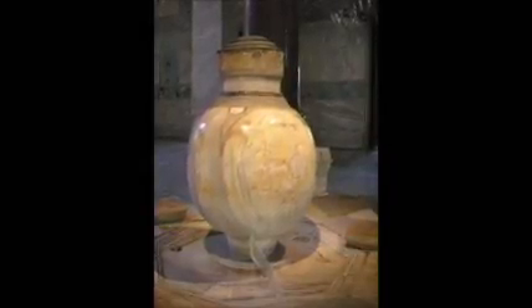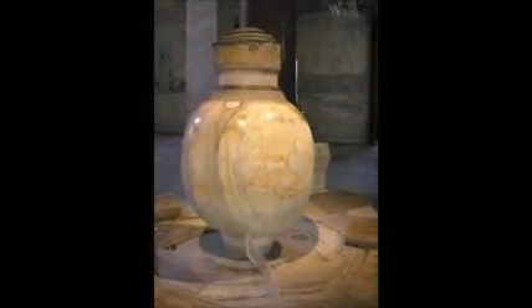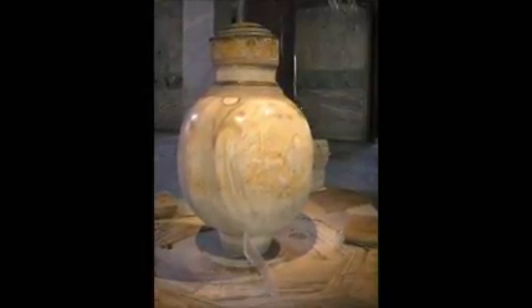Here's an urn in the entries on the east and west side, and it was thought to contain oils from the Roman times for rituals.